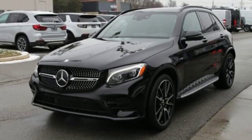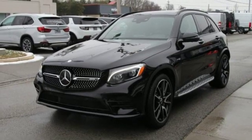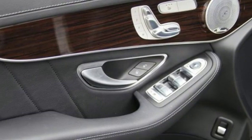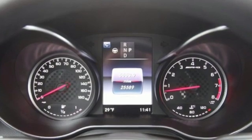Auto dimming rear view mirror, auxiliary audio input, wireless phone connectivity, power telescoping steering column, auto tilt-away steering column, and external memory control.